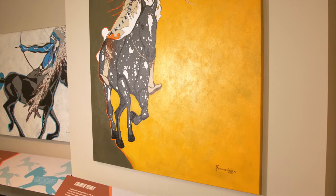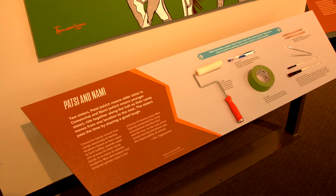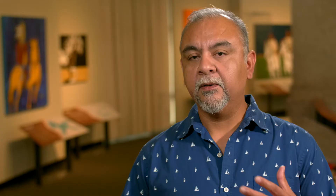We wanted the visitor to experience what the artist was experiencing when he painted the paintings. The tools that the artist used are also included in some of the panels — a kind of low-tech interactive — so that they can actually touch them and get a sense of being the artist themselves.